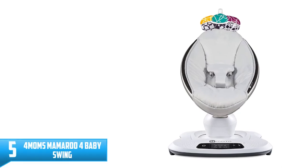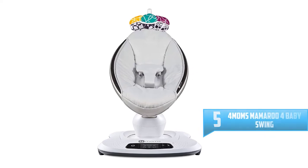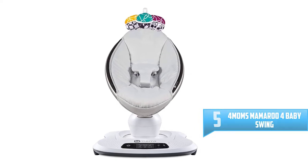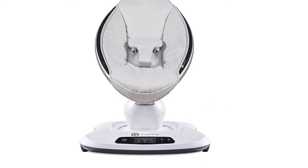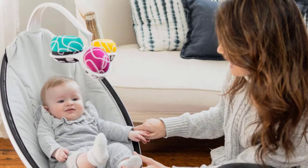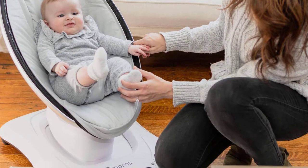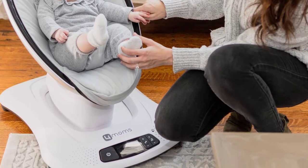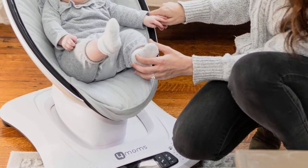Number 5: 4 Moms Mamaroo 4 Baby Swing, Bluetooth Baby Rocker. The 4 Moms Mamaroo 4 infant seat bounces up and down and sways from side to side, just like parents do when comforting their baby. Select from 5 unique motions like car ride and tree swing, and 5 different speeds. Choose from 4 built-in sounds or connect it to any MP3 player. The seat reclines to multiple positions to allow baby to lie back and relax or sit up and play.